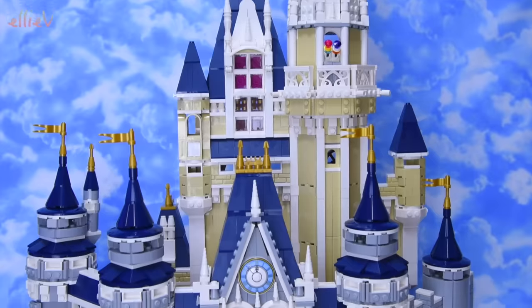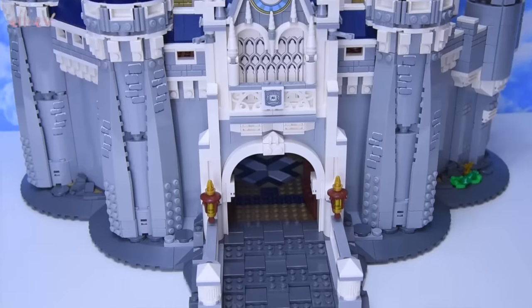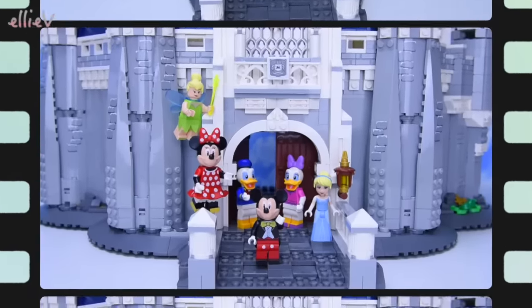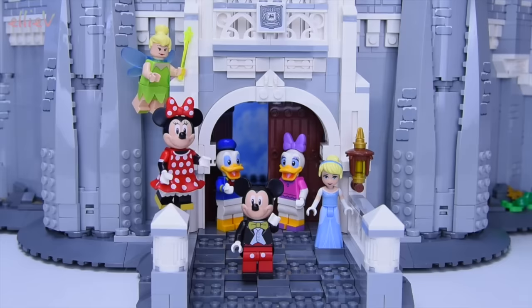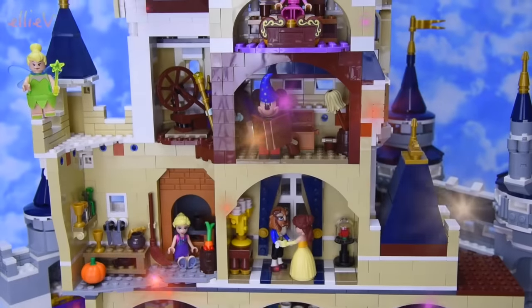Spinning the castle around to show the external facade - this is a replica of Cinderella's Castle at the Walt Disney World Resort. So glad to have completed it - it's just magical, intricate, and gorgeous. Here are the five minifigures that come with the set, plus Cinderella who can't seem to stay away.